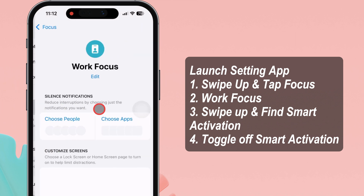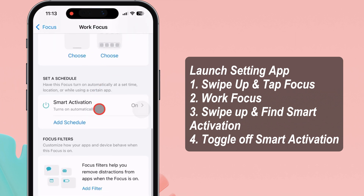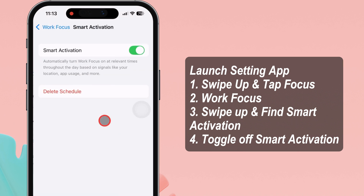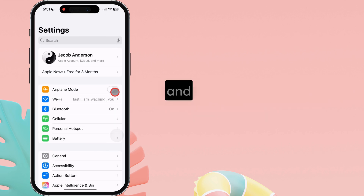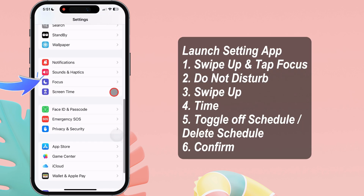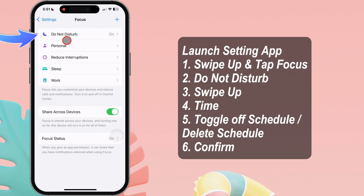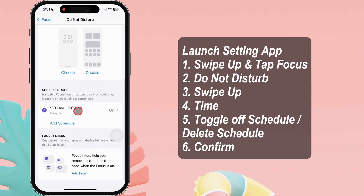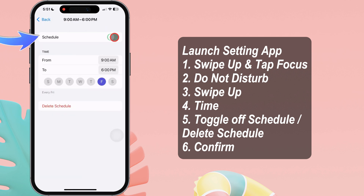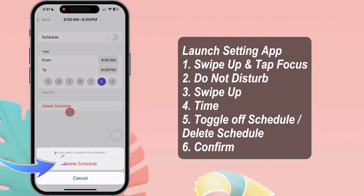Tap on Work Focus, swipe up and find Smart Activation. Tap on it and turn off the toggle next to Smart Activation. If you have set a schedule for Do Not Disturb mode and it turns on automatically, open the Focus settings and tap Do Not Disturb. Then swipe up and tap on Time. Here, turn off the toggle next to the schedule or delete it, then confirm the delete schedule.